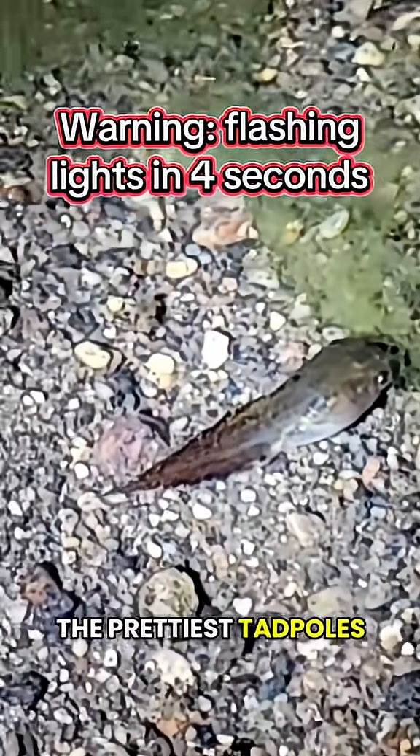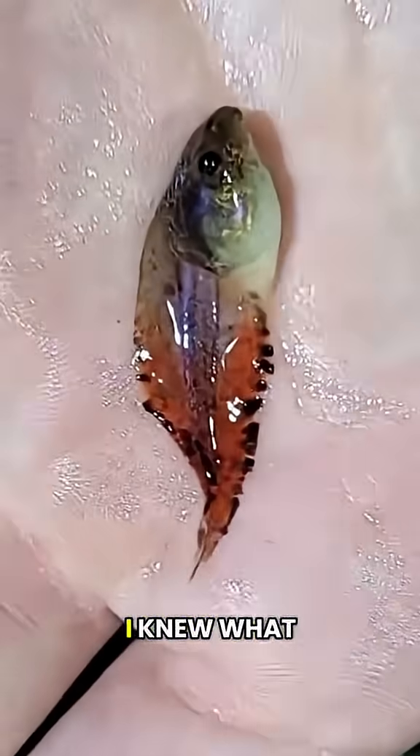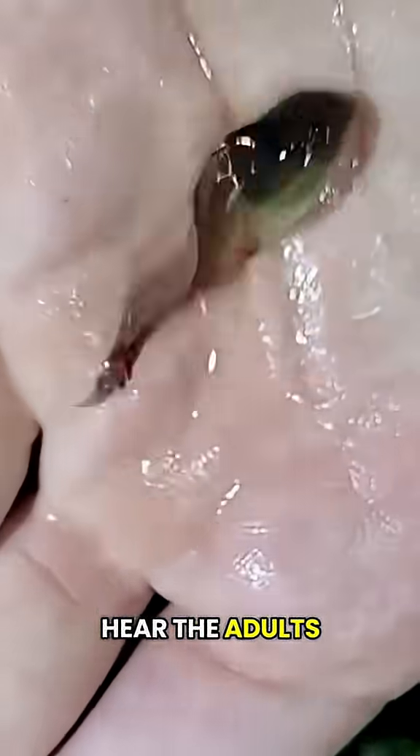I think they're the prettiest tadpoles I've ever seen. They have bright red tails with leopard spots. I knew what species they were because I could hear the adults calling in the background.